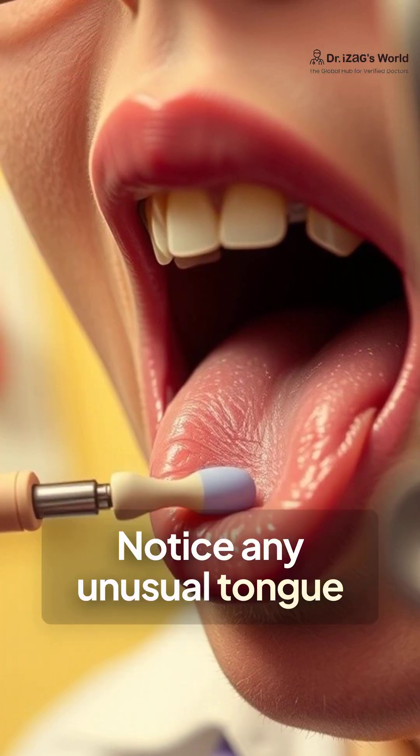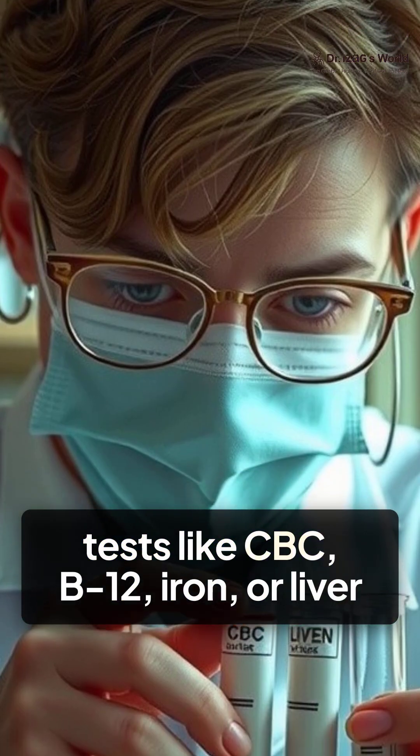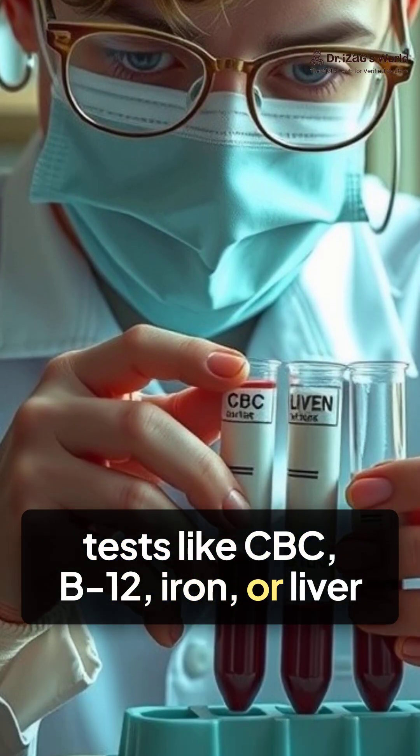Notice any unusual tongue changes? If you do, you should call your doctor or get basic blood tests, like CBC, B12, iron, or liver panels.